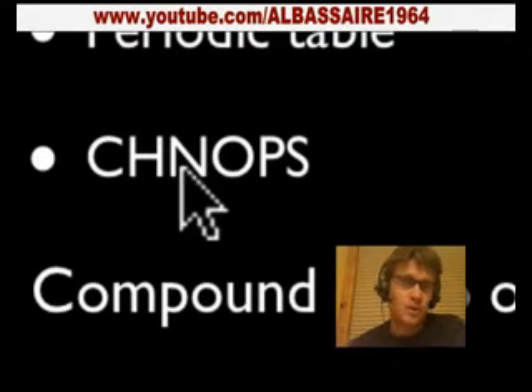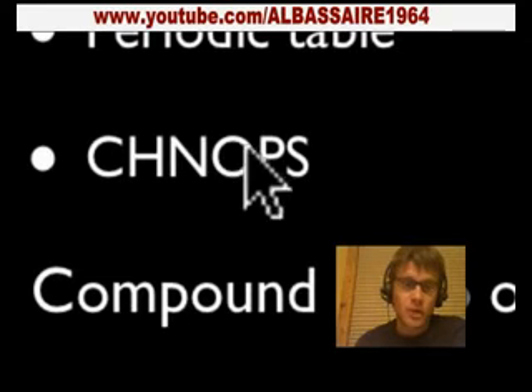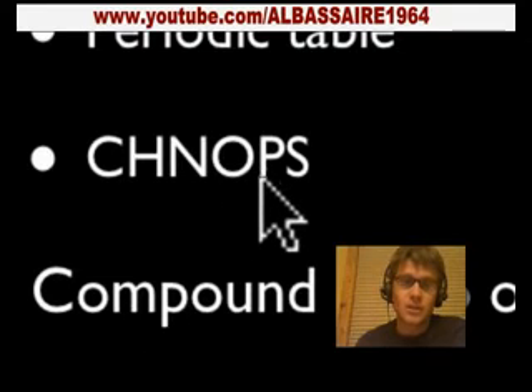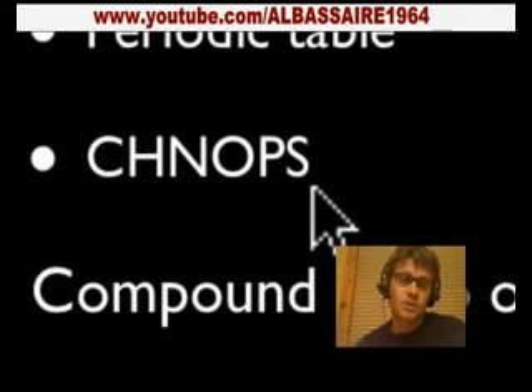Nitrogen is really important in amino acids, which make up proteins, which make up us. Oxygen is important in cellular respiration, and also as an electron acceptor. Phosphorus is going to be really important in holding together DNA — it links those together. Also, phosphorus is in our major energy molecule called adenosine triphosphate, or ATP. Sulfur is important in giving our proteins structure. We need all of these things to live.